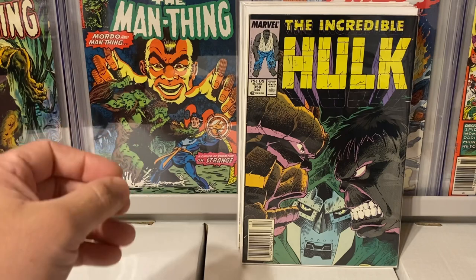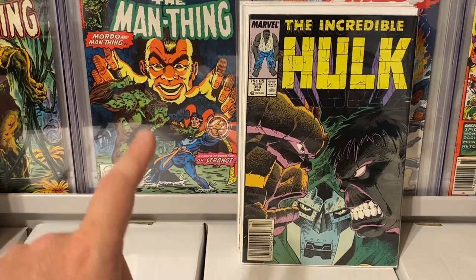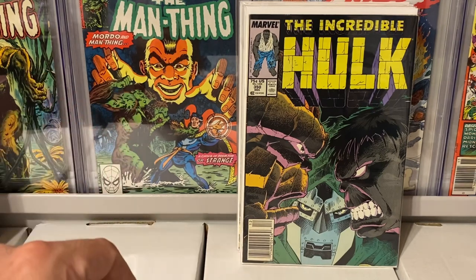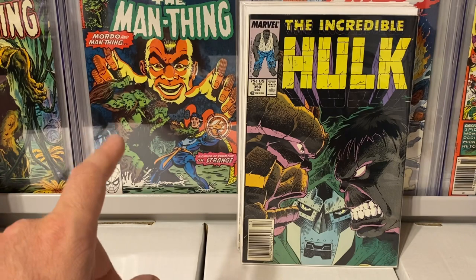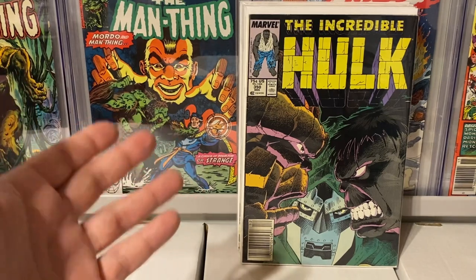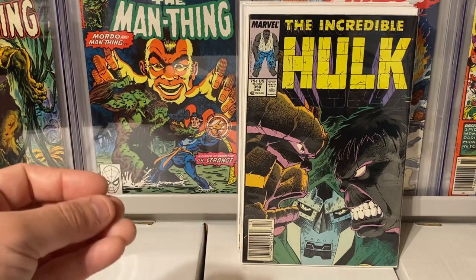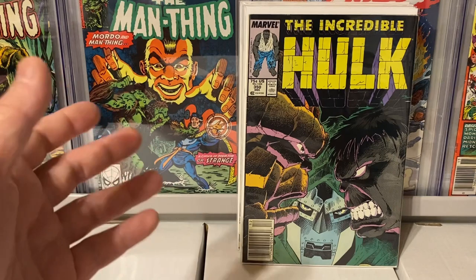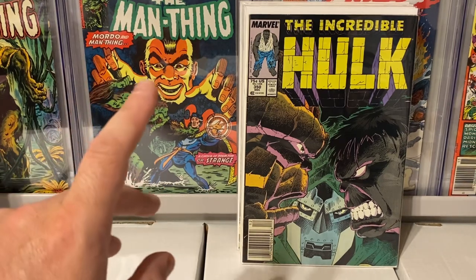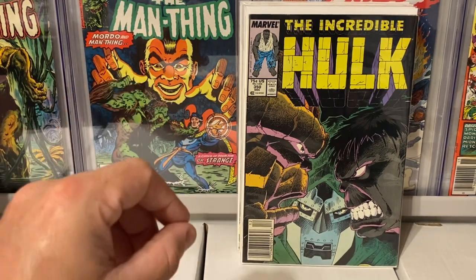So I went through the dollar bins and found a couple cool books. It was picked through pretty heavily — I didn't find a lot of great stuff — but then I went diving in the back issues and found a couple really cool books for my personal collection. And I found one key comic that was really surprising in terms of value. They had it priced at a really great price, and later when I got home I did more research on Key Collector and eBay — that book sells for so much more than I paid. We'll get to that last, but let's take a look at all of the comics I got in the dollar bin. All right, let's go.